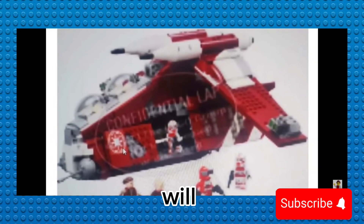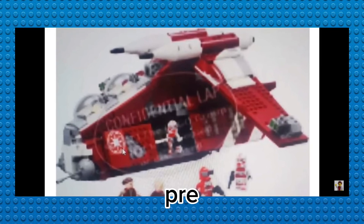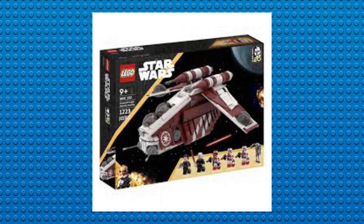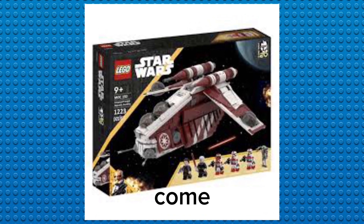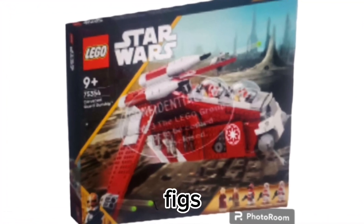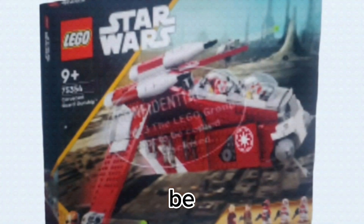This set will release on September 1st, but it will be able to be pre-ordered within the next one or two weeks, so look on the LEGO website for that. We're going to get official leaked photos, see all the figs, see the price — it's going to be awesome.